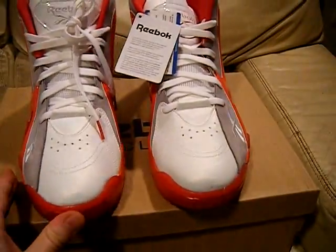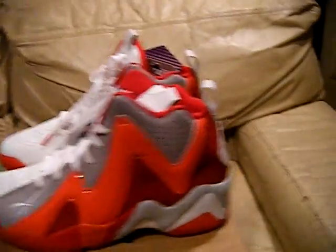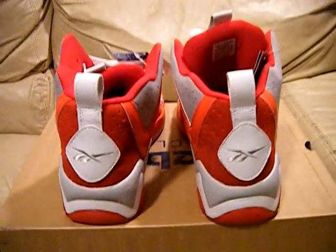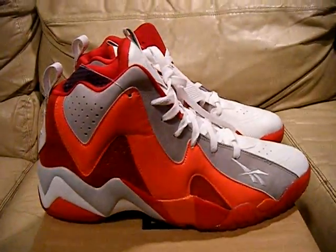But yeah, there they go. Size 11, dead stock, Kamikaze 2, Shawn Kemp. If you guys have any questions, let me know. See you guys later. Peace.